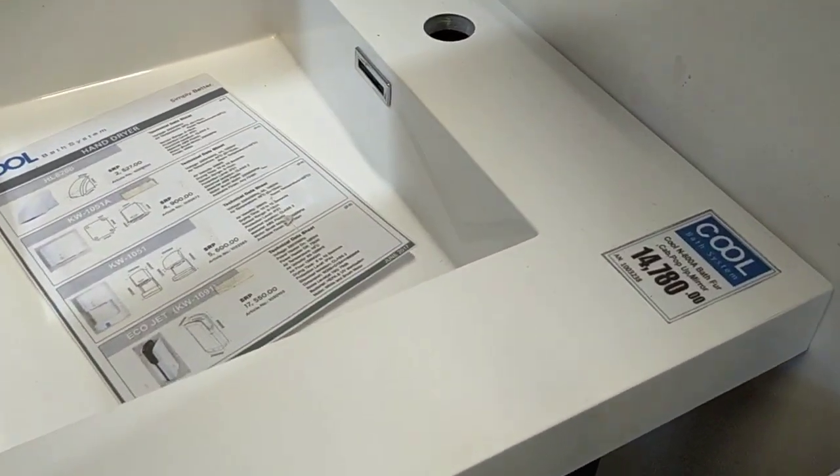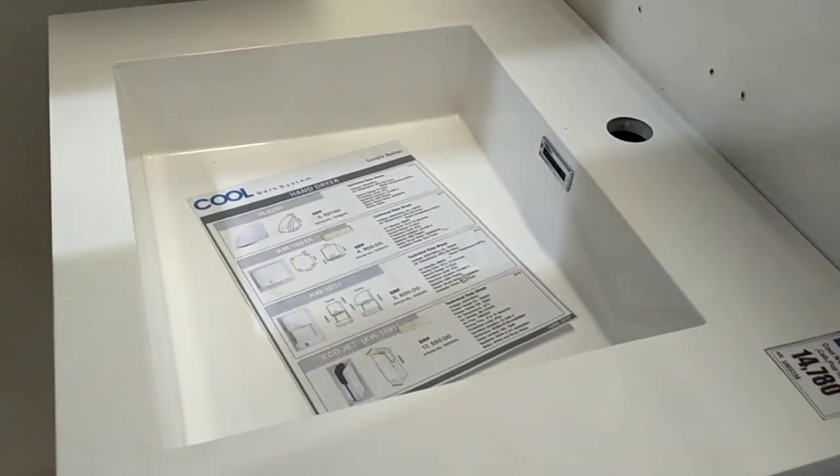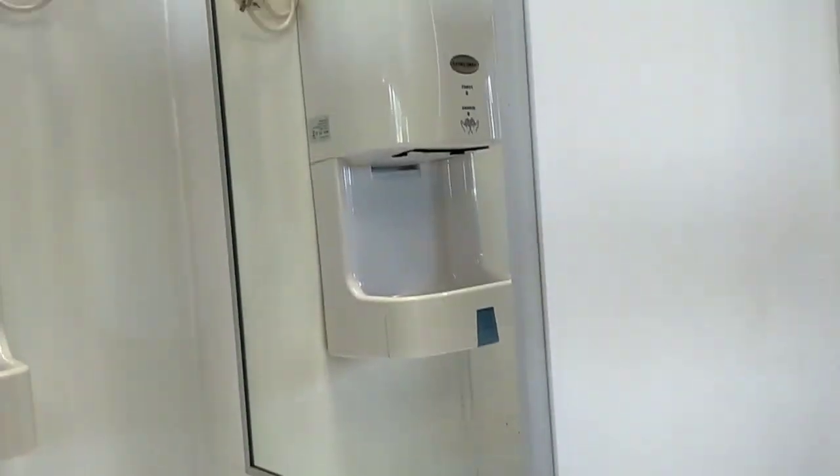Actually this one is 14,000 — it's a bit big, guys — 14,000, but it doesn't have a faucet yet, as you can see. No faucet yet, and it's already 14,000, almost 15.